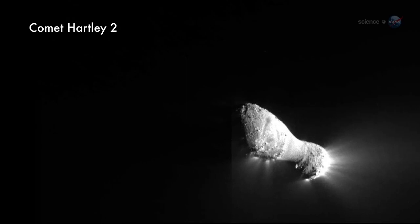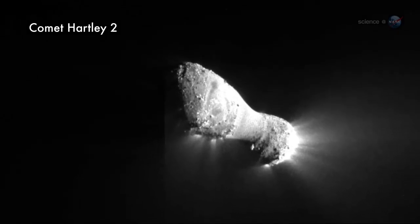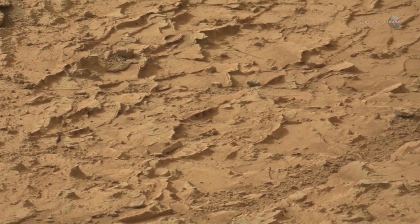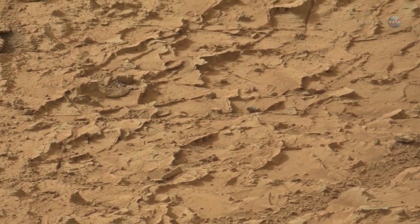Jewett's team believes that the dust is launched by thermal fracturing of the asteroid's crust. A related process called desiccation fracturing, like mud cracks in a dry lake bed, may play a role, too.